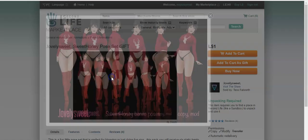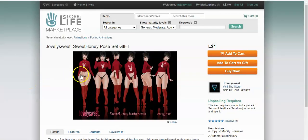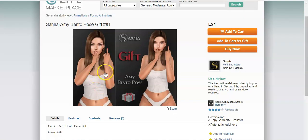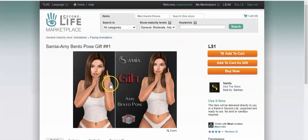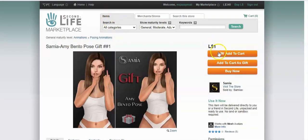These pose packs are definitely cute and they're free, so you can definitely work with them. My favorite is this one right here. The second one is the Amy Bento pose — I like the one where it's like flipping you the bird. I think that's also cool to get, I'm definitely gonna add that one to my cart.